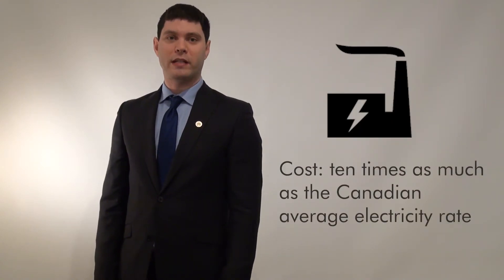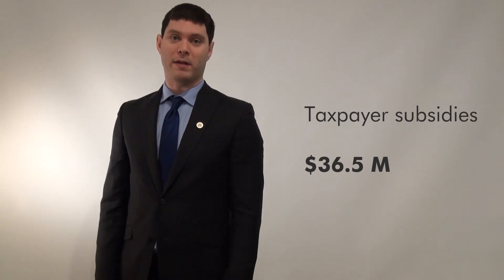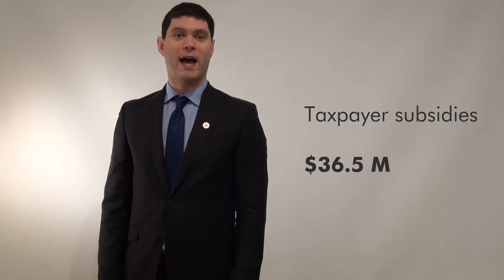This is extremely expensive. The people of Nunavut pay electricity rates as much as ten times the Canadian average. Taxpayers subsidize this with more than $36 million dollars per year in payments to offset the cost of this dirty power, which pollutes, including with harmful greenhouse gas emissions that make climate change worse.